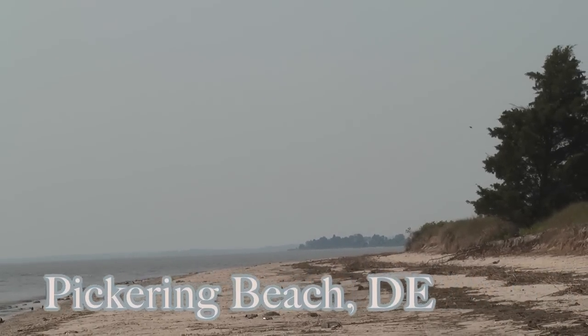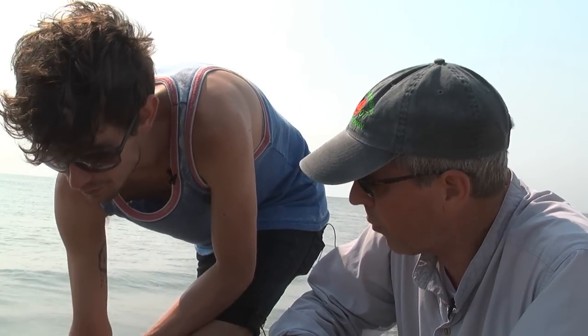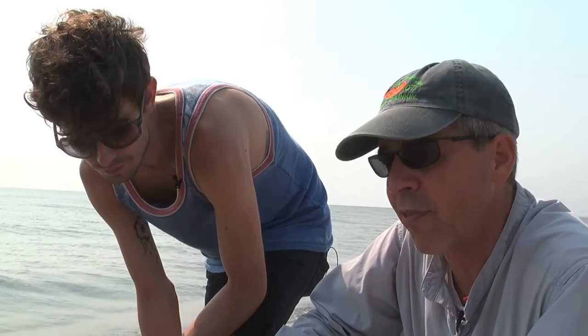This beach in particular is probably the most productive spawning beach in the world. If you wanted to see horseshoe crabs of any of the four species in numbers, this would be the best beach to come to in the whole world.